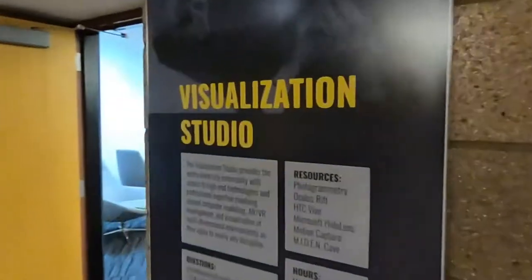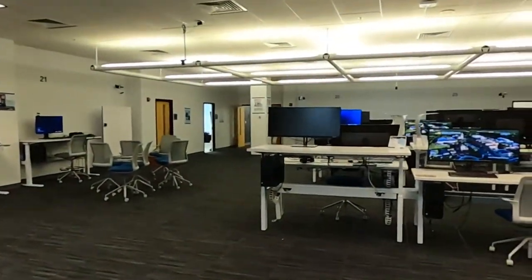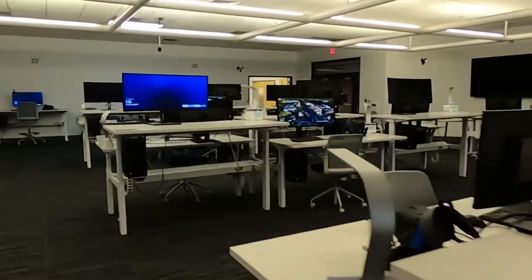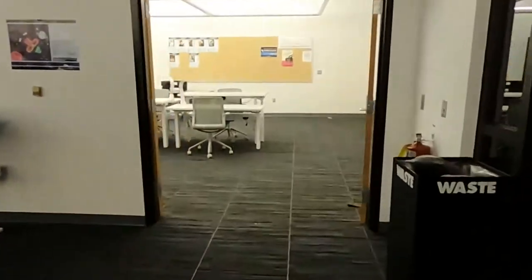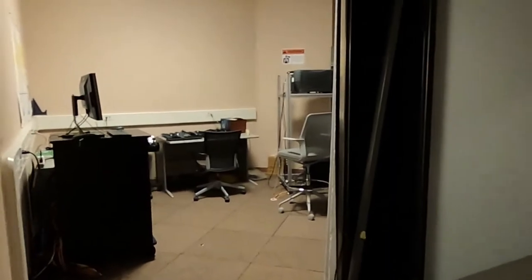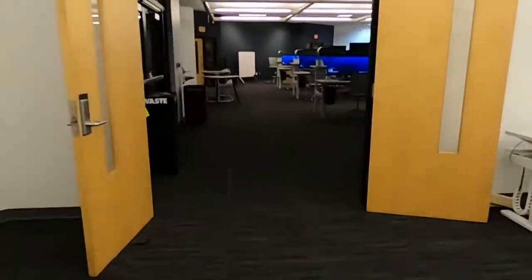We move over to the visualization studio — this is the really interesting new facility we've got. It has 18 Oculus Rift workstations and 4 completely wireless Vive workstations. It's used for teaching, classwork, and a lot of things. In the room next door, we have the MyDen — Michigan Immersive Digital Experience Nexus. This is the room where you can put on the glasses and you can fly. It's a completely immersive virtual environment; unlike the headsets, it engages all of your sight, including peripheral vision.